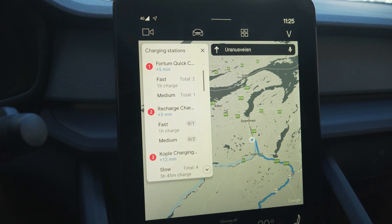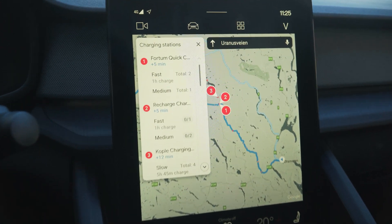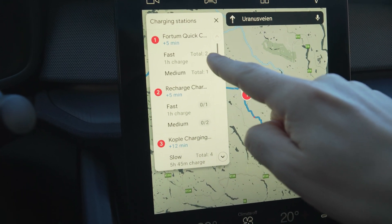So you can now see that it will suggest charging stops on the way to Bergen, and you can see you have the fast charging options listed along the route.